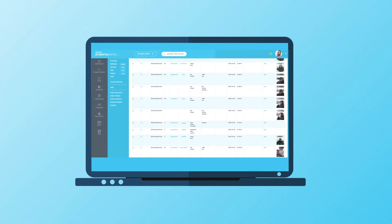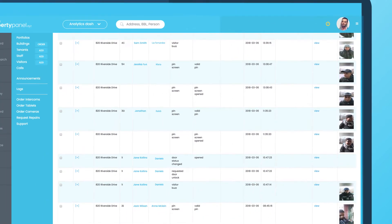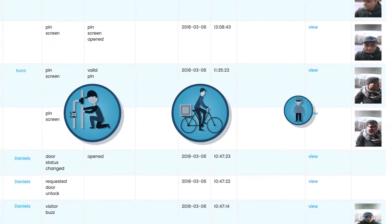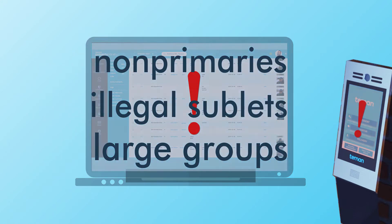GateGuard tracks every entrance and exit, taking a high-resolution selfie of each person. You can see everything on our online dashboard and export logs for a building, unit, or individual. GateGuard can automatically alert you to non-primaries, illegal sublets, large groups, and other violations.